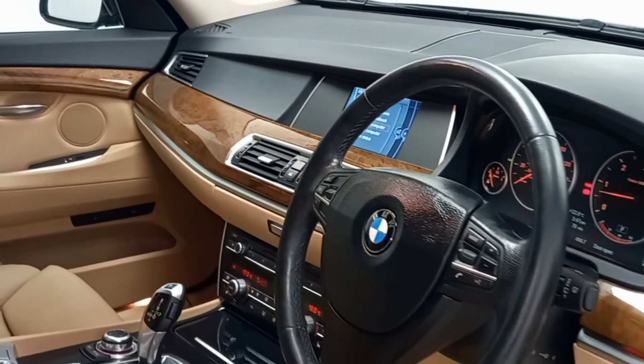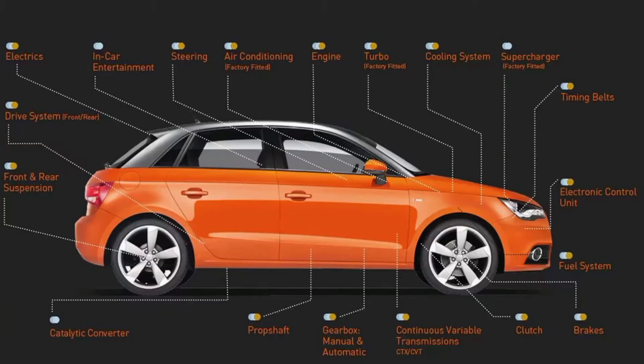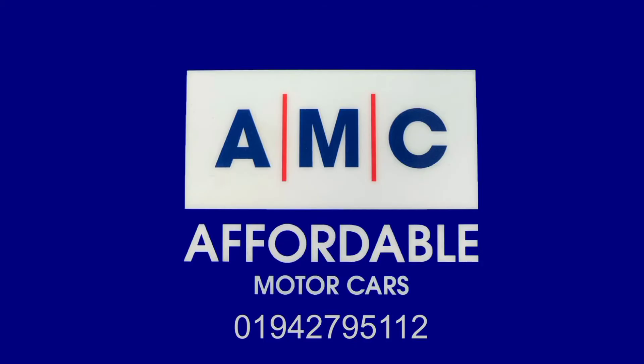The great thing about buying a car from us here at AMC are the amazing perks that come alongside it, courtesy of us, such as a 12 month MOT, a free 3 month RAC warranty, and a full PDI service to ensure your new car is prepped to the highest standard.